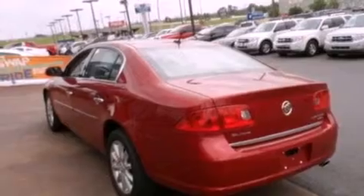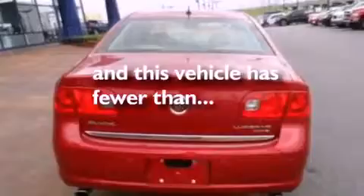Additional features include an illuminated passenger side vanity mirror, fog lamps, OnStar, air conditioning with automatic climate control, and this vehicle has fewer than 50,000 miles on the odometer.